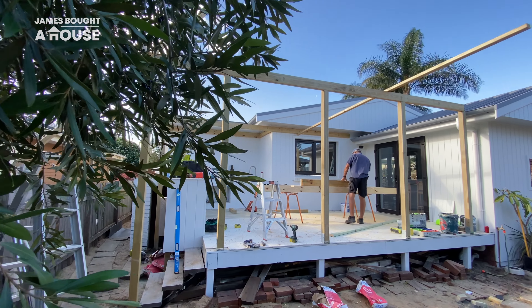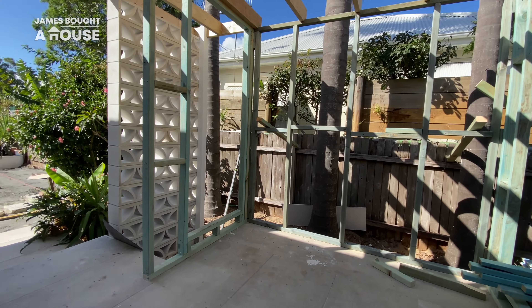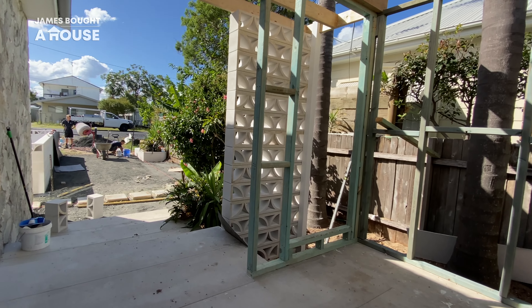Paul and Mark have completed the framing for our brand new entry foyer, and the standout element of our breeze block wall is a complete trial.